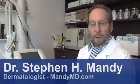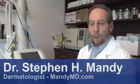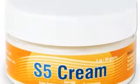Hello, my name is Dr. Steven Vandy, and I am a dermatologist associated with South Beach Dermatology in Miami Beach, Florida. Let's talk a little about spironolactone and the treatment of acne.